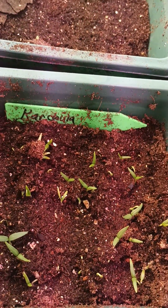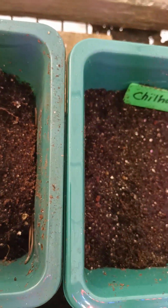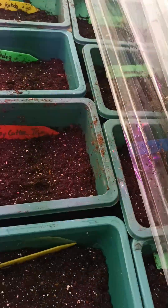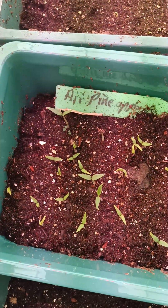Cardula — those are my seeds. Day 10. Pineapple — again, these are my seeds.